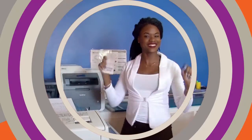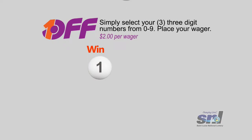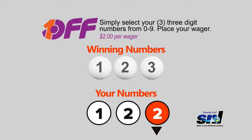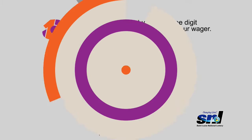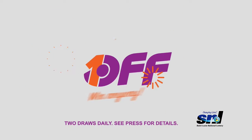Now you can win even if you're one off. One-Off — it's the all-new and exciting game from the Saint Lucia National Lottery. Simply select your three-digit numbers from zero to nine, place your wager for only two dollars per wager, with each additional wager costing two dollars. And just imagine — if any or all of the lucky numbers are off by one number higher or lower than the winning numbers, you'll win. Play One-Off and win anyway.